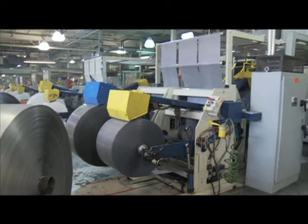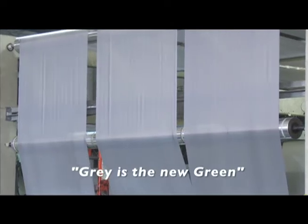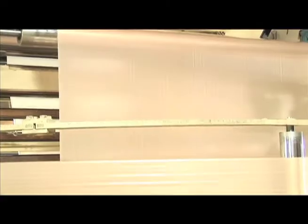Currently, the new bags from Hilex contain about 30% recycled material. Gray is the new green — they can put more recycled material into a bag that doesn't have a specific color request. A darker color allows them to incorporate more recycled content.